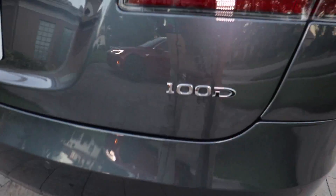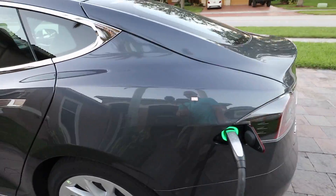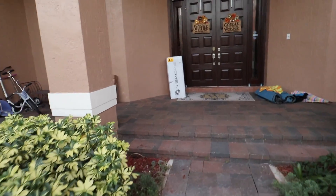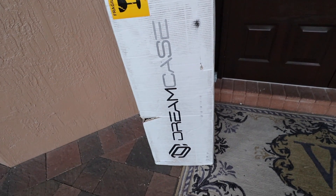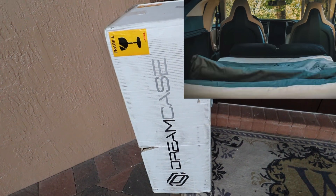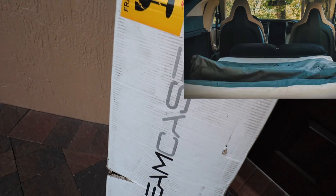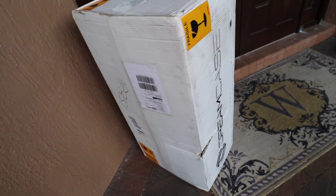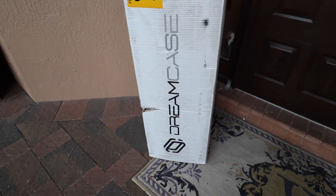We got the Tesla 100D — great, haven't tested before. I got to go get the key. Look what else we got here — awesome! I've been waiting for this. It's called the Dreamcase. It's a bed that goes in the back of the Tesla for camper mode. The company that makes it contacted me to do a review on it, so that came in too. We'll unpack that and do a video review later this week. Tesla Dreamcase!